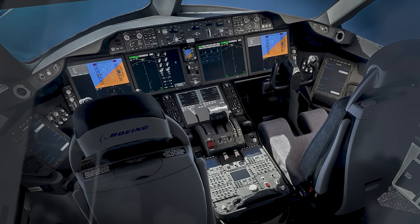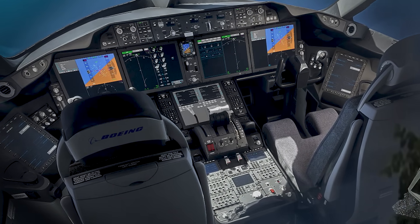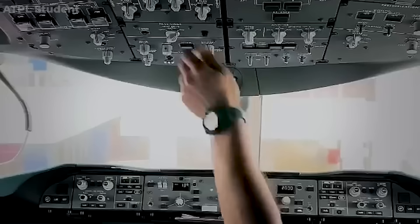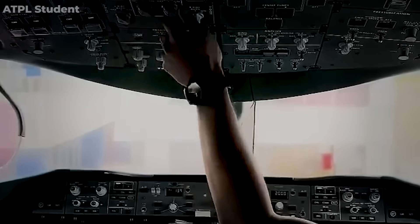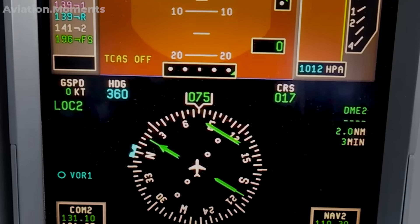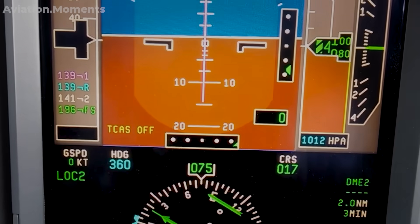The cockpit voice recorder, or CVR, captured the chaos, with the captain and co-pilot yelling 'my seat,' 'mayday,' and 'no thrust' in desperation. What makes the situation even worse is that no audible alerts were triggered by the aircraft's systems — no warning sounds, no immediate emergency signals. The TOGA, or takeoff and go-around button, which should have provided emergency thrust, failed to respond.